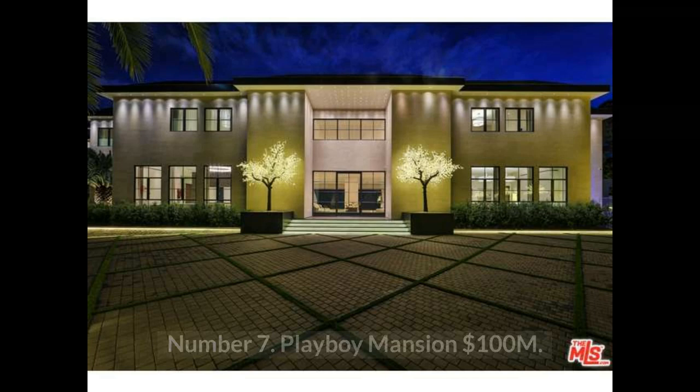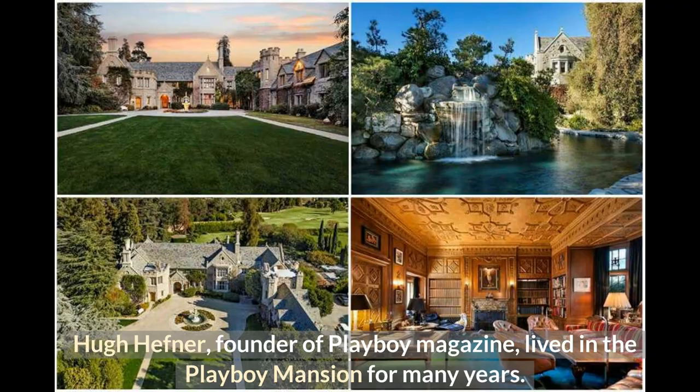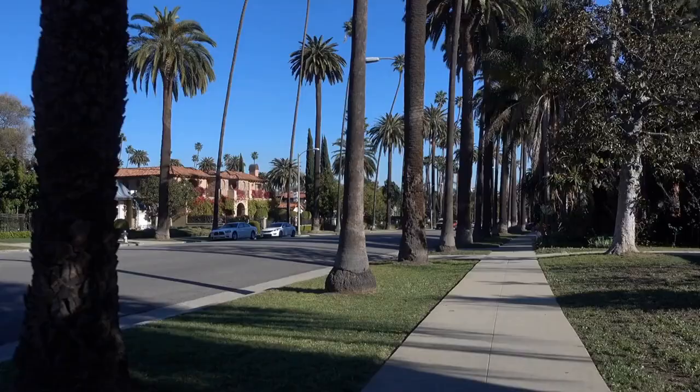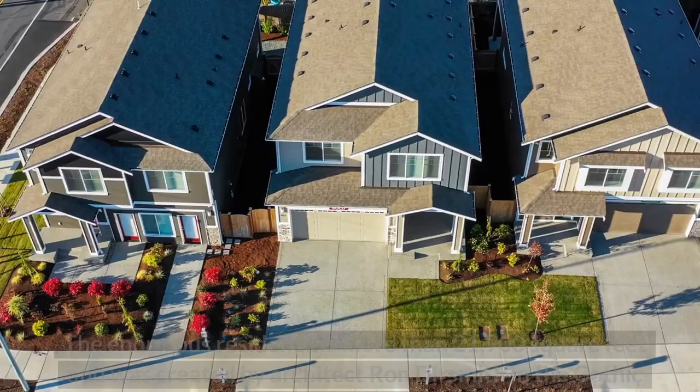Number 7: Playboy Mansion at $100 million. Hugh Hefner, founder of Playboy Magazine, lived in the Playboy Mansion for many years. It is one of the most well-known luxury homes in Los Angeles. The enormous residence is more than 21,900 square feet and was created by architect Ron Dursmith in the Gothic and Tudor revival styles.